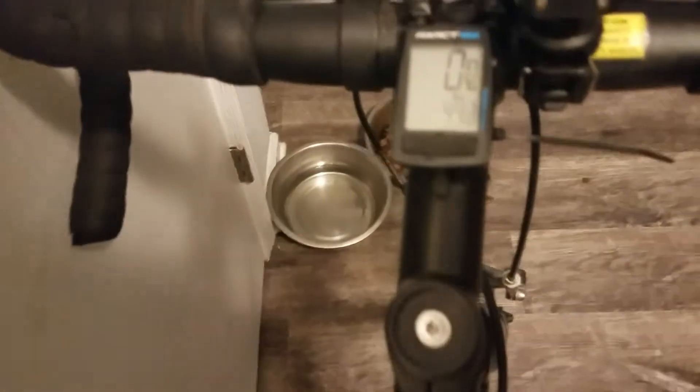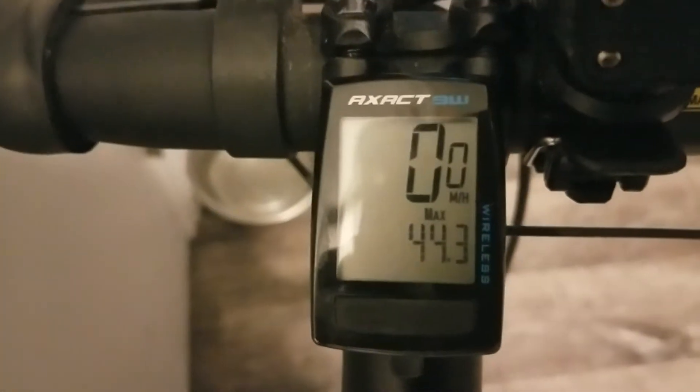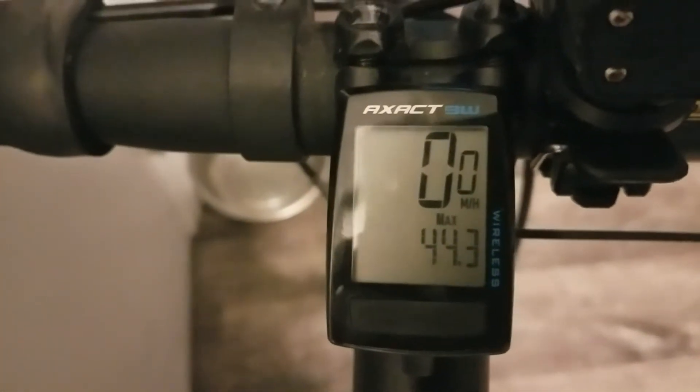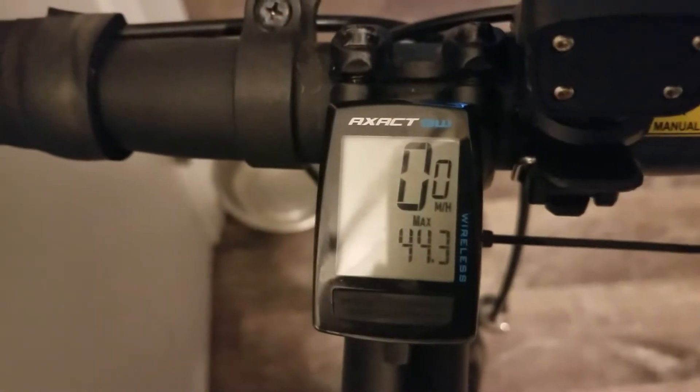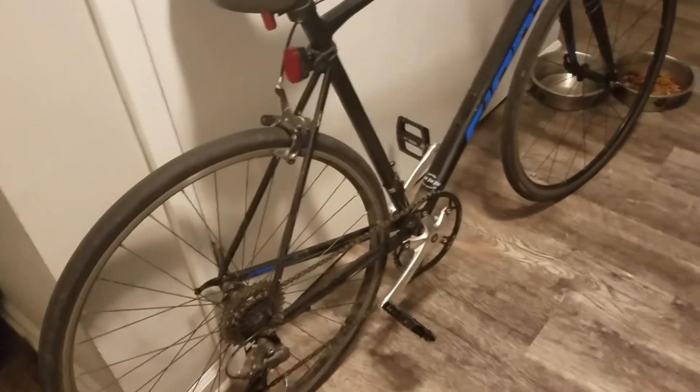So far we reached a new personal best on this bike in terms of speed. As you guys can see, we reached 44.3 miles an hour going down a steep hill. And to be honest, the hill isn't really all that long, so it's impressive that this bike is even able to go that fast.